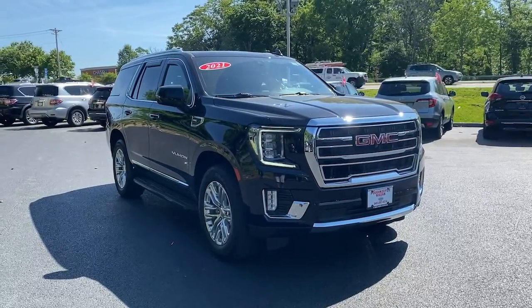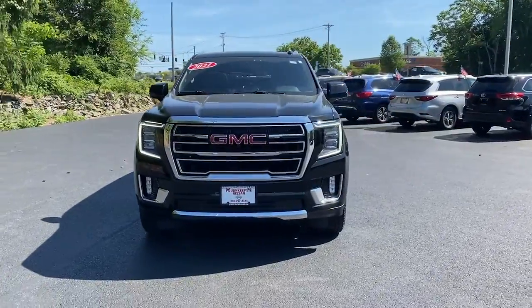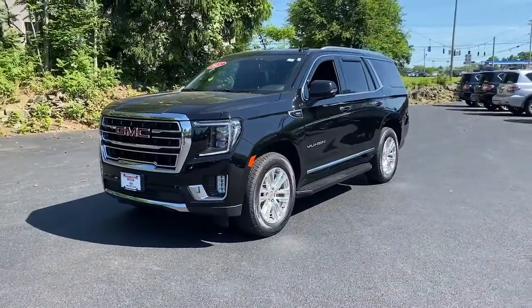Here is a wonderful 2021 GMC Yukon. With less than 60,000 miles on the odometer, this vehicle provides excellent value.